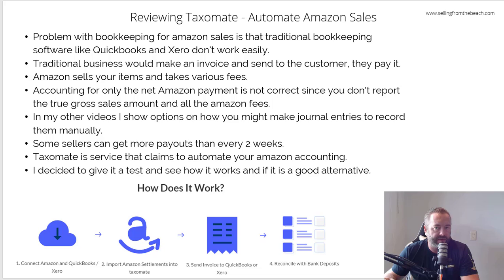Then it'll calculate and create either a journal entry or an invoice, whichever you want. I like the journal entry feature. It'll create a journal entry with everything in the payment — the gross sales, various returns, all the Amazon fees, taxes collected, and then the net amount that should be coming in.